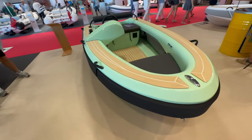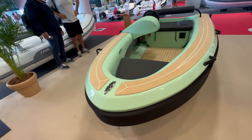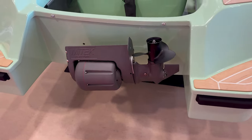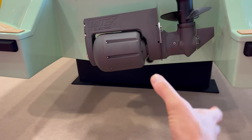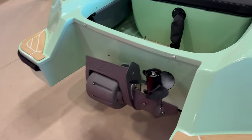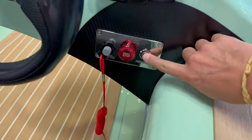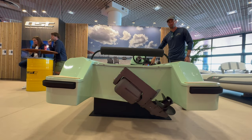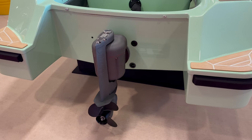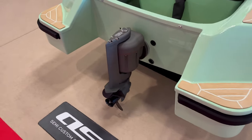We're standing in front of AST and this is the 340 Revolve, an all-electric brand new tender. It's got some really cool features. Look at this innovative motor design — because it's electric it rotates on a servo, it's able to just tuck up and fold away, and when you want to use it you press this button here and it folds down ready for use.